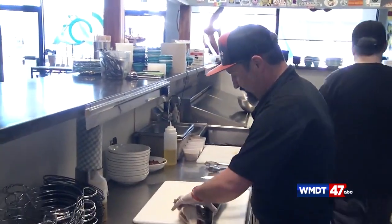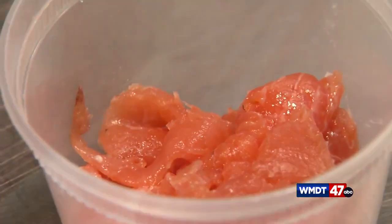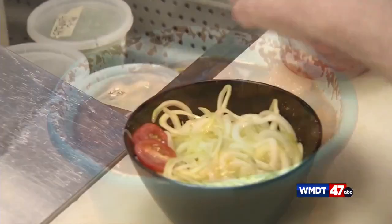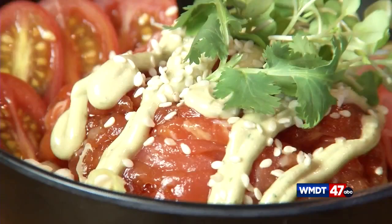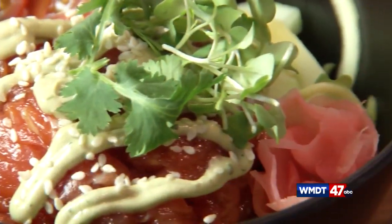Chef Elijah estimates he's broken down close to a thousand whole fish in his career, and this one is destined for a salmon poke bowl. We get all that good meat off the bone. The salmon is marinated and squared away with freshly shaved zucchini noodles. Add in the cherry tomatoes, ginger, corn and jalapeño slices. Drizzle it with wasabi sauce, sprinkle in the sesame seeds and top it with microgreens and cilantro.